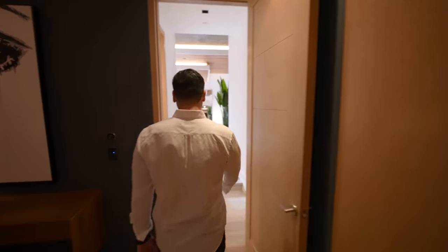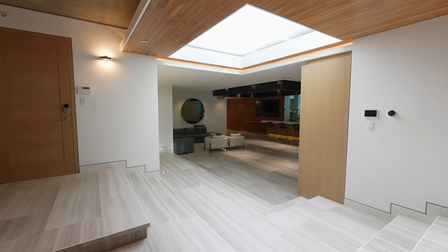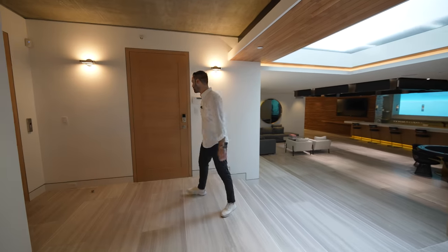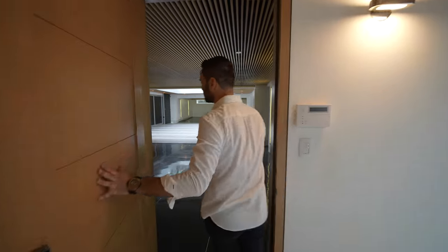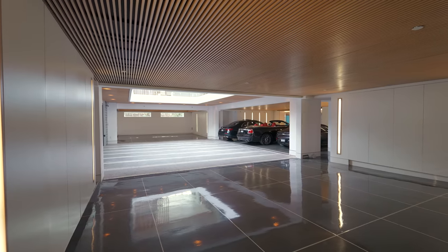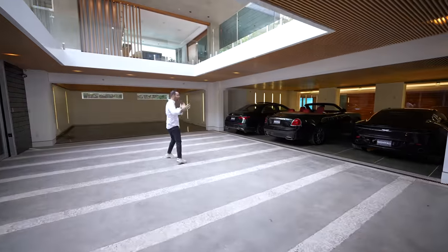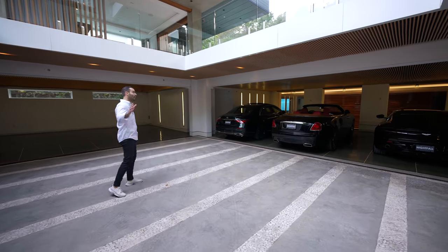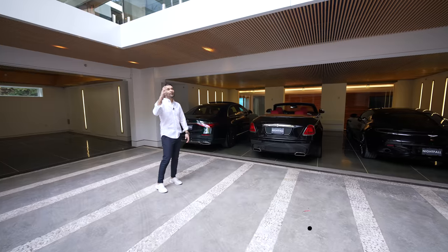Coming back to the landing of the lower level — elevator access is here, and this door opens up to the spacious garage. I mentioned the garage has an atrium: right in the center there's this open space and you can see all the way up to your cabana. There are some beautiful cars in here; Nightfall Group not only manages this estate, they also have an in-house concierge service.